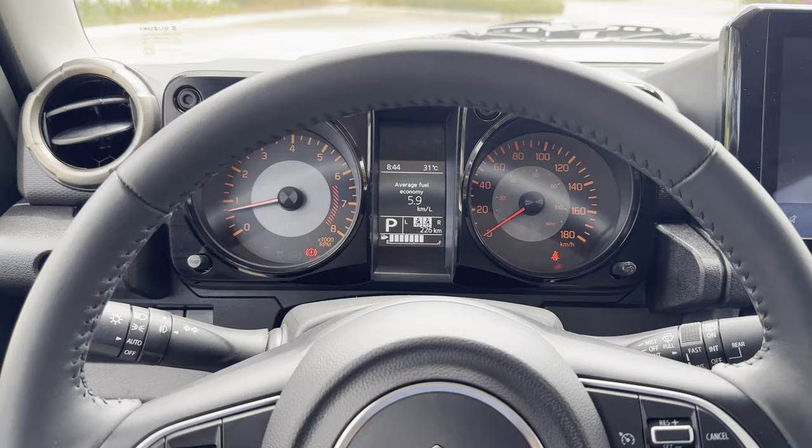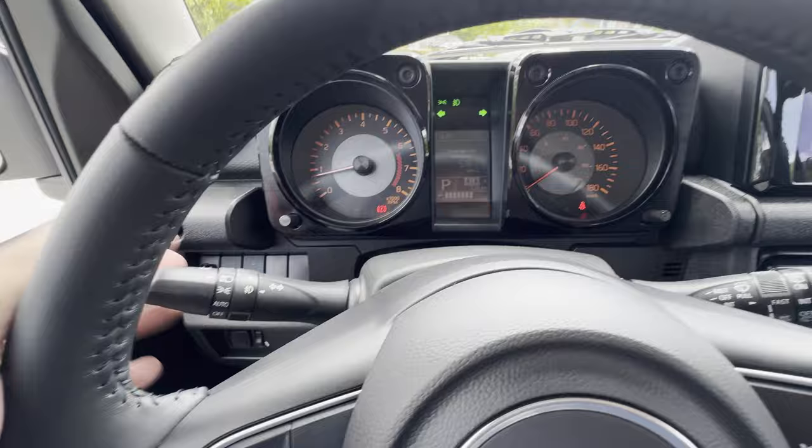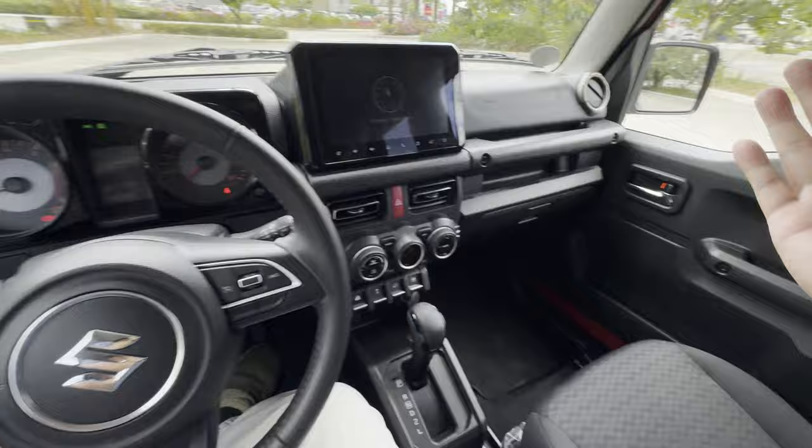Before we check out the interior, let's check out the exterior first by turning on the headlights, fog lights, and the hazards. The headlights have auto mode as well. All windows are electrically powered, and only the driver's side window is automatic down.